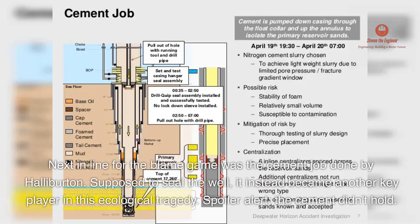Next in line for the blame game was the cement job done by Halliburton. Supposed to seal the well, it instead became another key player in this ecological tragedy. Spoiler alert — the cement didn't hold.